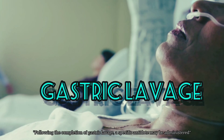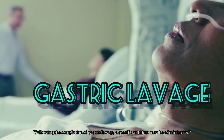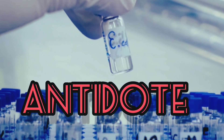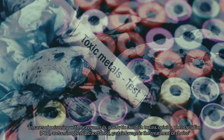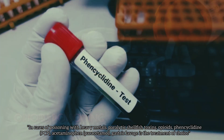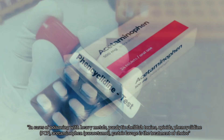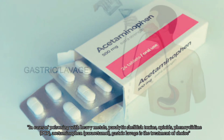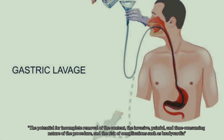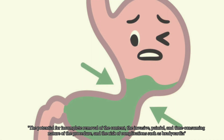Following the completion of gastric lavage, a specific antidote may be administered. In cases of poisoning with heavy metals, paralytic shellfish toxins, opioids, phencyclidine (PCP), acetaminophen, and paracetamol, gastric lavage is the treatment of choice.